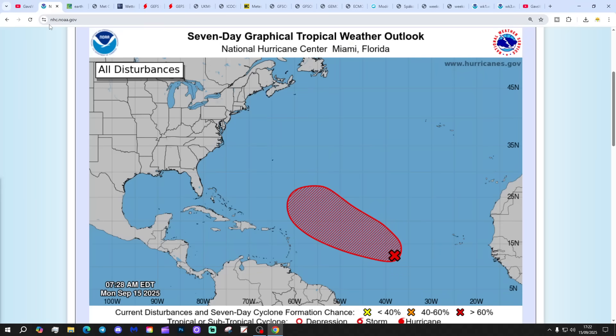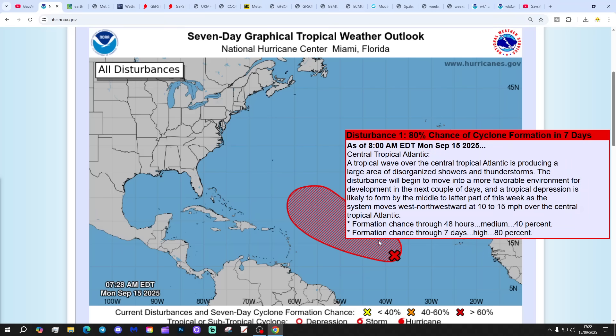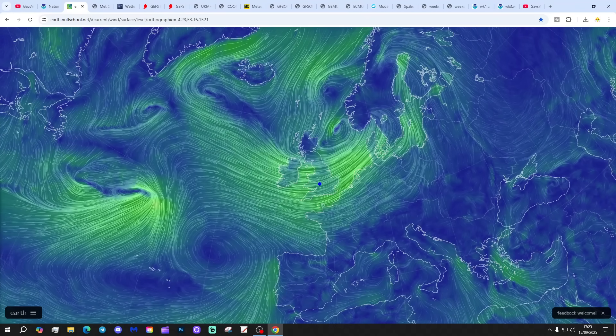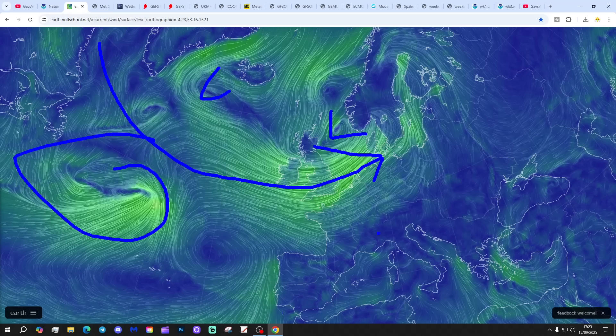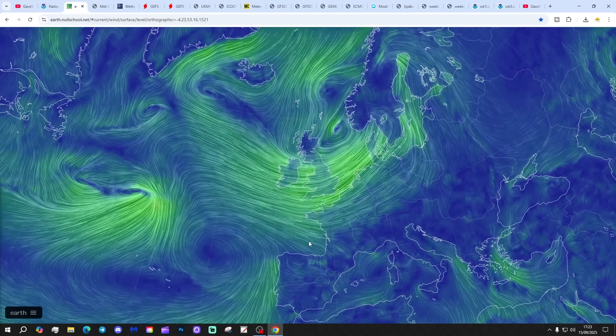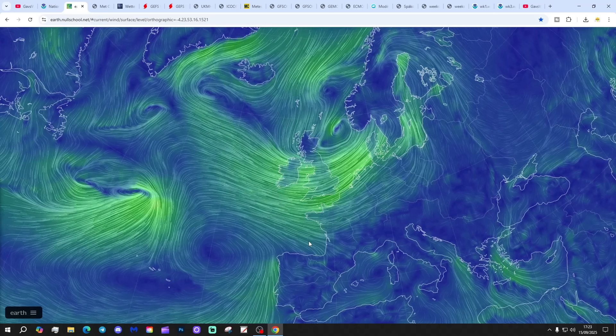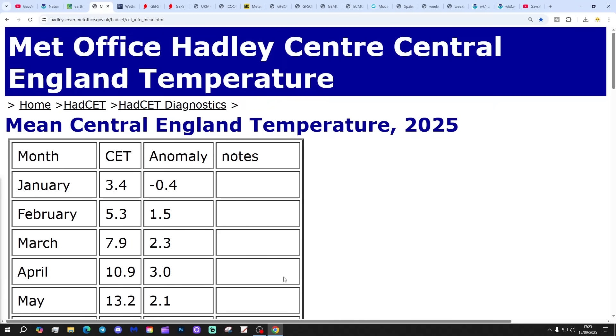Starting off in the tropical and subtropical Atlantic - the National Hurricane Centre is showing a red X, that is Disturbance 1. We've got an 80% chance of cyclone formation in the next seven days, which could well become our next tropical storm and/or hurricane. Looking at nullschool.net, low pressure is in control - we've got low pressure east of Scotland, low pressure downstream in the Atlantic, and we're bringing in a westerly flow. Another low is waiting in the wings - it's a pretty buoyant Atlantic this September, a very different September feel, and the unsettled wet September goes on.